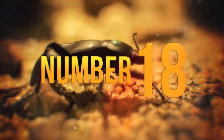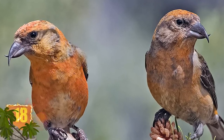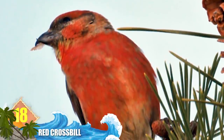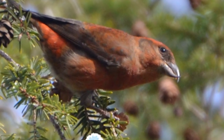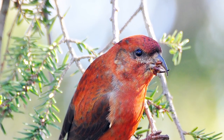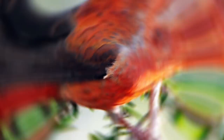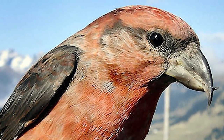Number 18: Red Crossbill. The construction of this bird's beak almost appears like a deformity, but their common name refers to an adaptation which allows the animals to feast on their favourite food. Their mandibles have crossed tips which enables them to extract seeds from pine cones. When the bird bites down on the cone, it forces the seeds out of the shell. Ornithologists still haven't figured out why or how the adaptation occurs.